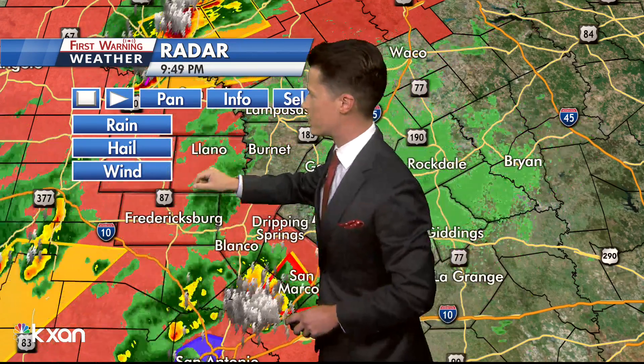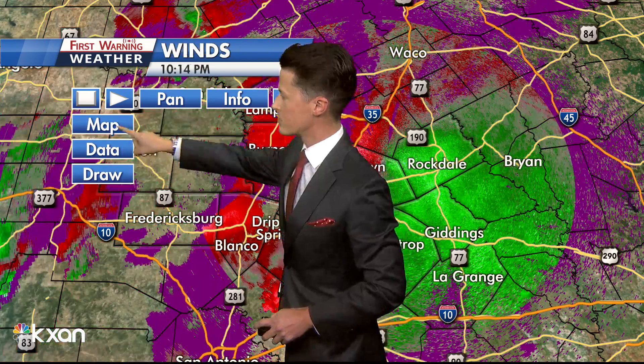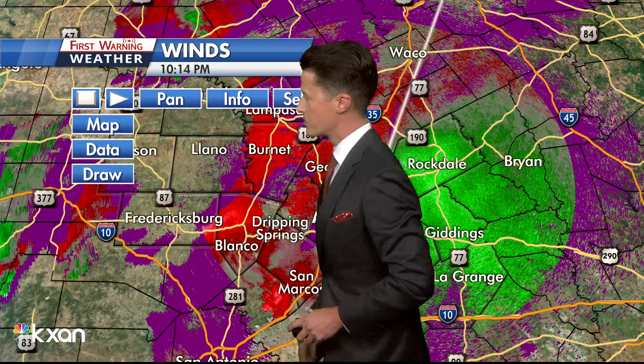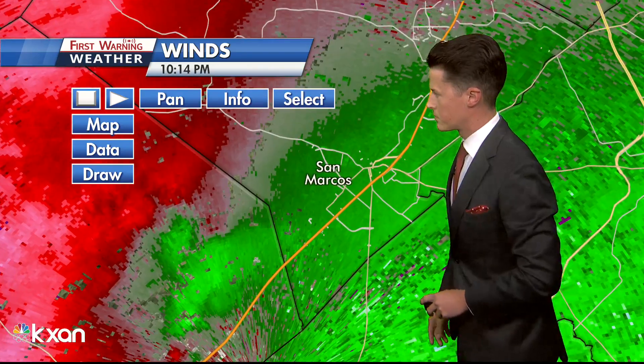Mark, any new reports coming in there in the Weather Center? Looking at pea-sized hail being estimated outside of San Marcos and in between San Marcos and New Braunfels, up to one and a half to two inches now possibly coming in.